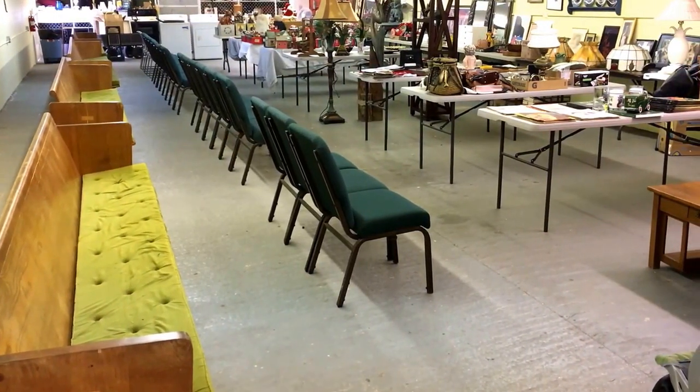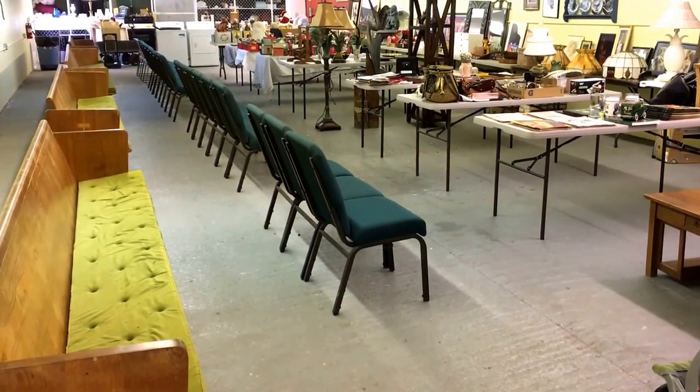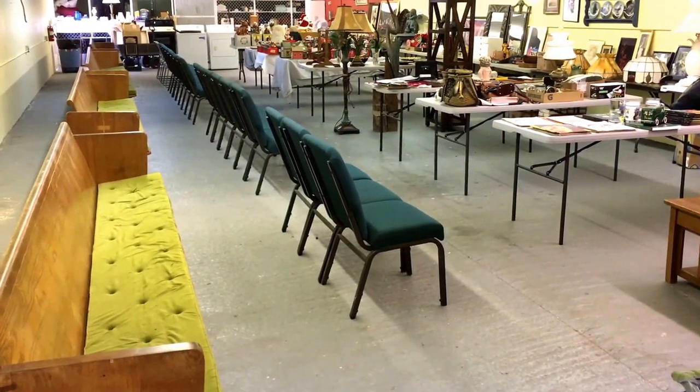Good afternoon everybody, it's the Copley Colonel here, a little bit ahead of schedule. We've got to be sorting some stuff out this weekend, so we're trying to get things done. Going to change things round a little bit this week for you guys, going to try something different.